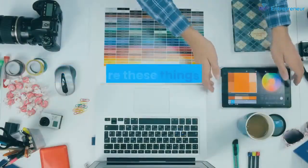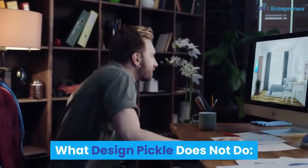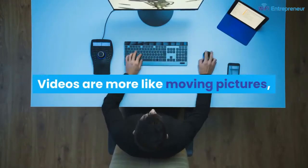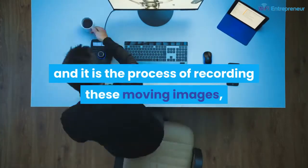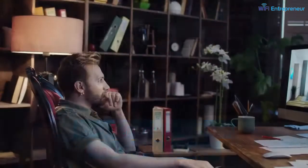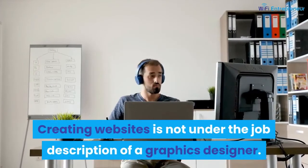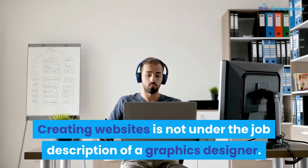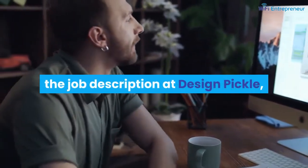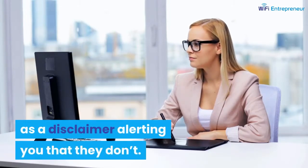What Design Pickle does not do: Design Pickle does not do videos. Videos are more like moving pictures — it is the process of recording moving images — and at Design Pickle, they only deal in still pictures. Design Pickle also does not create websites. Creating websites does not fit into the job description at Design Pickle, so if you ever thought they could do this, take this as a disclaimer.